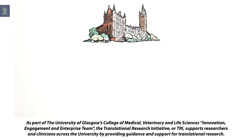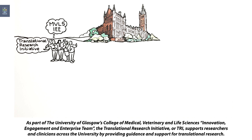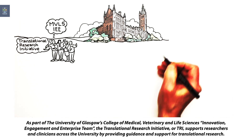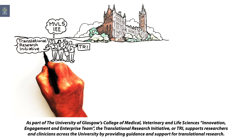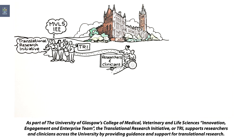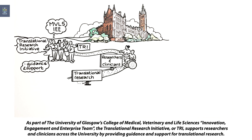As part of the University of Glasgow's College of Medical, Veterinary and Life Sciences Innovation, Engagement and Enterprise team, the Translational Research Initiative, or TRI, supports researchers and clinicians across the university by providing guidance and support for translational research.